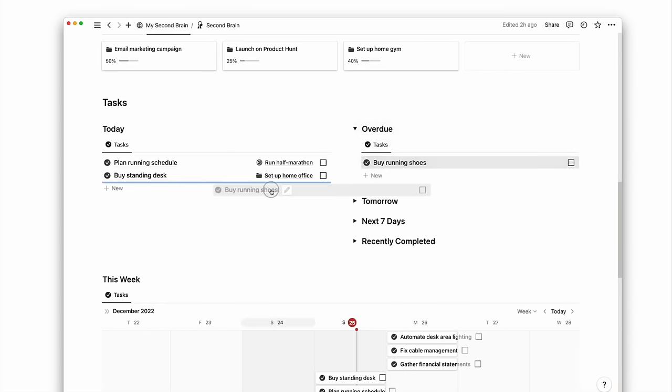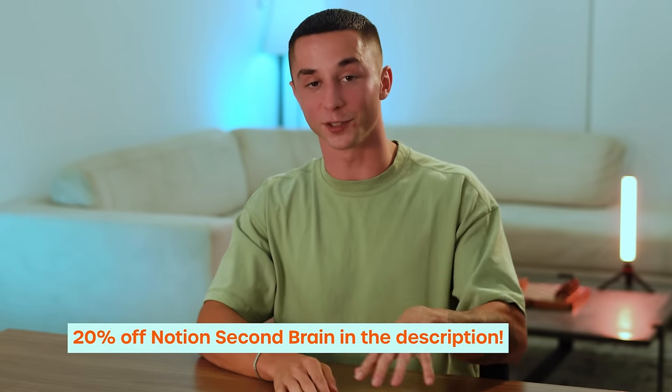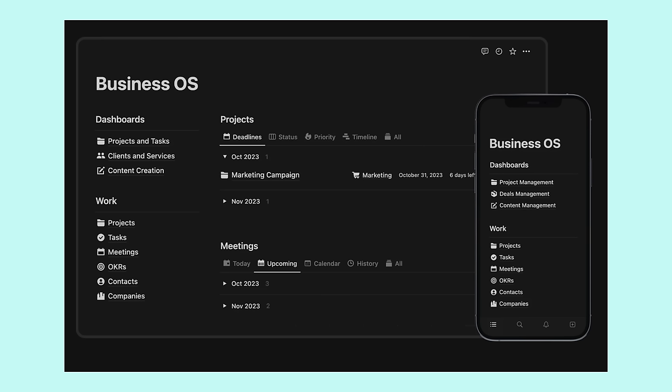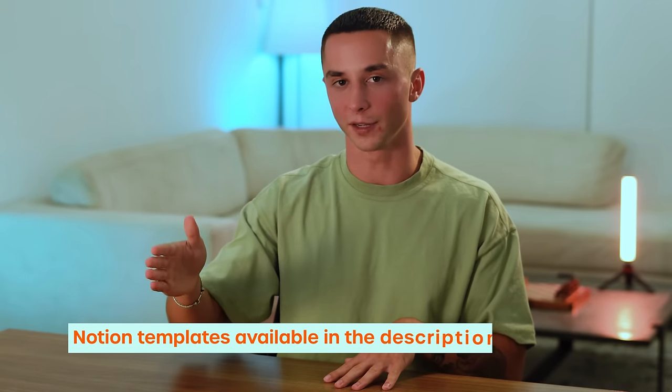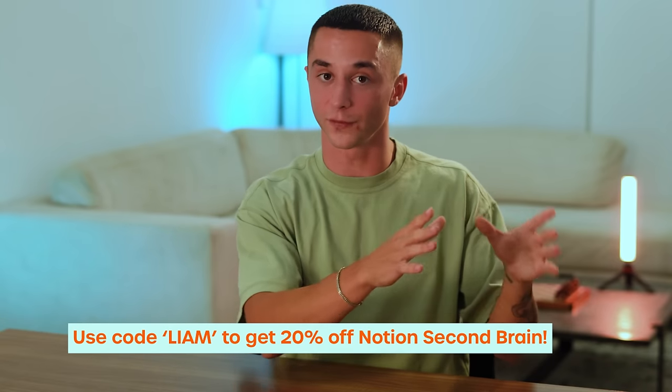I found a template that's absolutely killer for it. I reached out to the creator and secured a 20% off discount code for viewers on the channel using code Liam. He has a template for personal productivity called My Second Brain and is also releasing Business OS — Business Operating System — which I'm currently testing the beta for and absolutely loving. We are transitioning everything at Morningside and my other businesses to use Business OS as our hub. Notion itself is free, so the one-off cost of the $97 or $80 template gives you a full document management and processing system for your business.